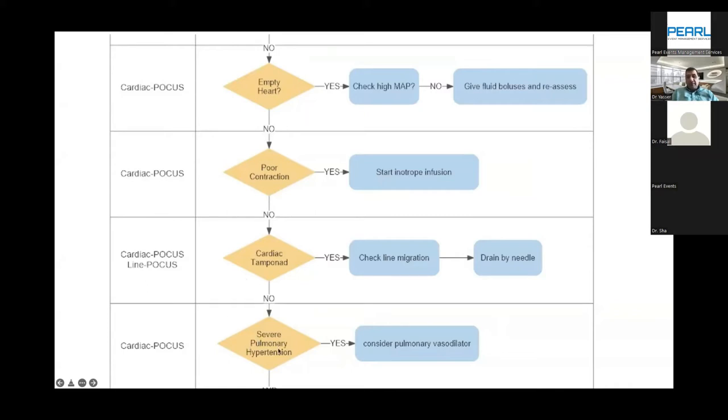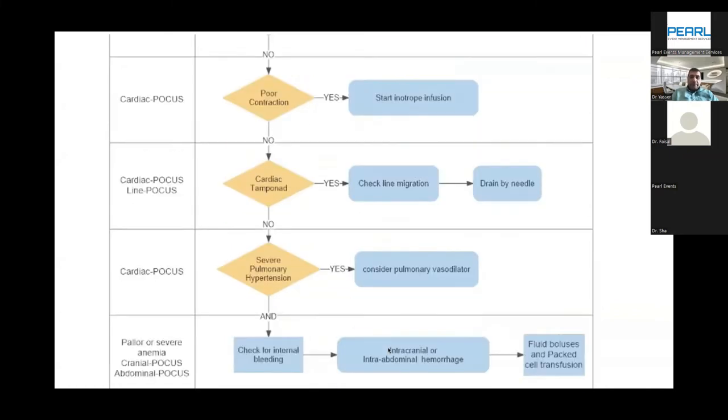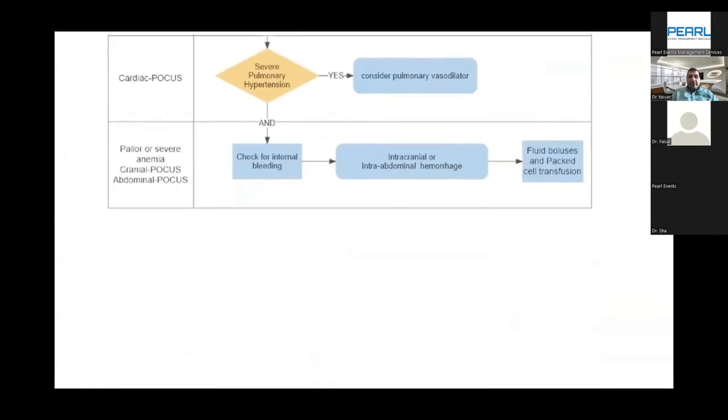It could also be severe pulmonary hypertension, in which case you may need to start nitric oxide early. And if there is severe anemia or severe pallor, you may need to give emergency blood and assess for internal bleeding — whether it is cranial bleeding or intra-abdominal bleeding. We have seen cases of splenic rupture or subcapsular hepatic hemorrhage diagnosed immediately by ultrasound after birth.